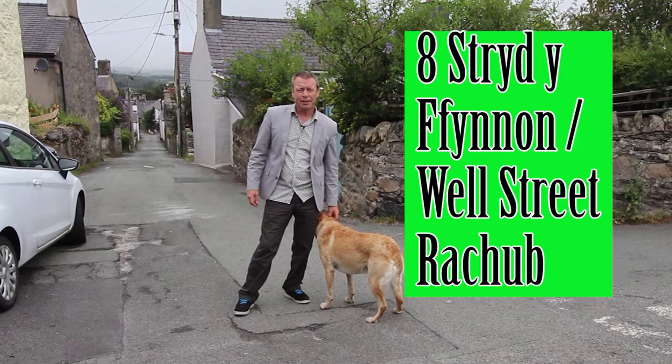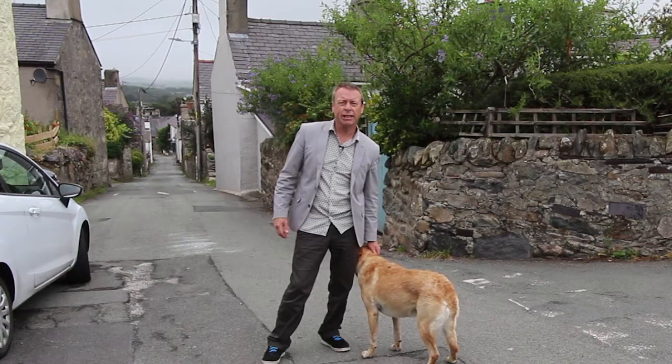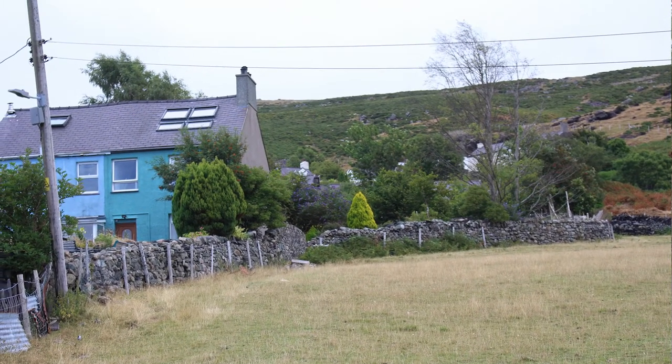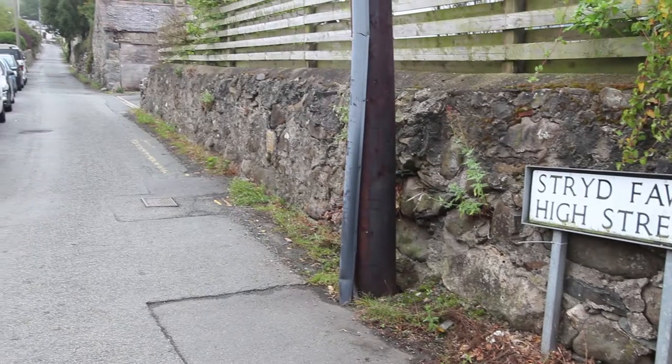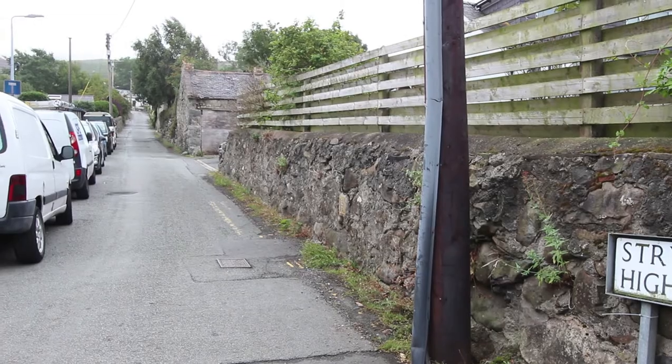The first thing I want to do is show you how to find the property because it's tucked away in a non-vehicular situation right on the fringe of the village with sheep pasture next to it. I'm standing on Raqib High Street here, which is probably one of the quietest and narrowest high streets anywhere.